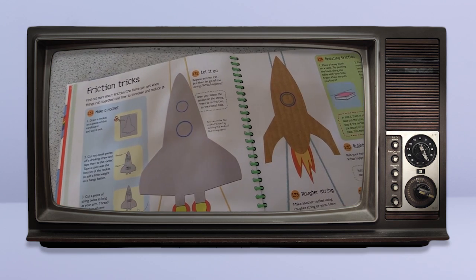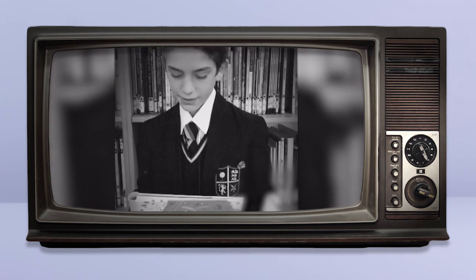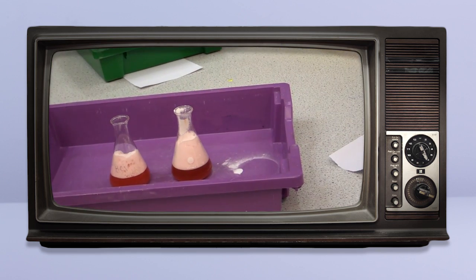This book is called 365 Science Activities. It has lots of fun activities which you can do at home. I like this book because it has a massive variety of fun activities to do, so there's bound to be something you'll want to do.